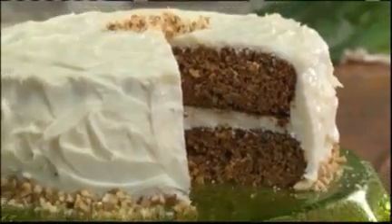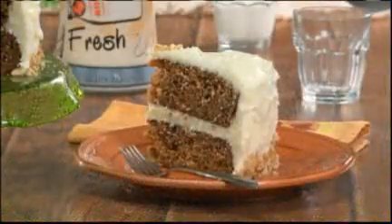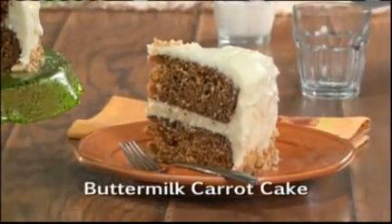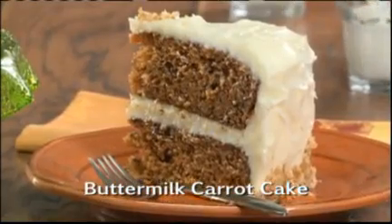Once it's frosted, finish it off with a few chopped nuts if you want. To get the recipe for our super moist buttermilk carrot cake as well as our homemade cream cheese frosting, simply go online.